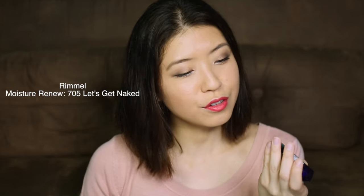Next, we have my go-to lipstick. This is the Rimmel Moisture Renew Lipstick in the shade 705, Let's Get Naked. I absolutely love this because it's so moisturizing and so easy to apply. It's definitely an MLBB — My Lips But Better — shade, because once I put it on, my lips just look brighter and more healthy, but it doesn't really look like I'm wearing a very dark shade of lipstick.